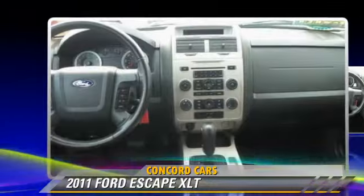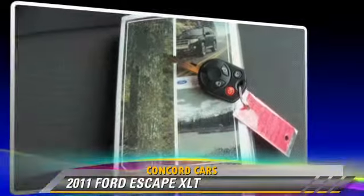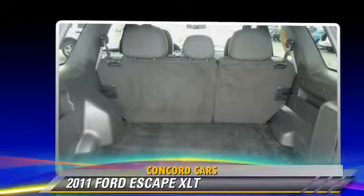Additional features include ABS, keyless entry, a CD player with MP3, and satellite radio. Give us a call to schedule your test drive today.